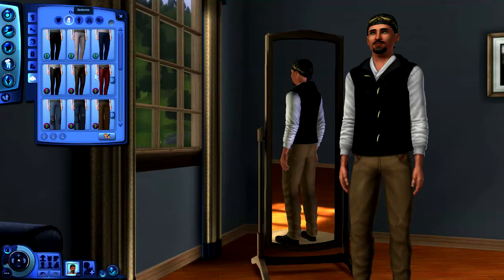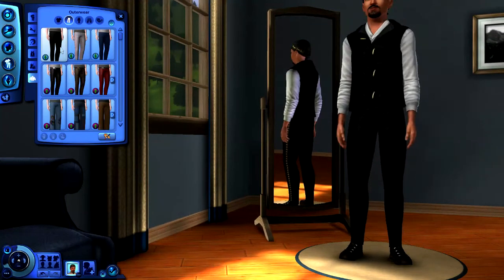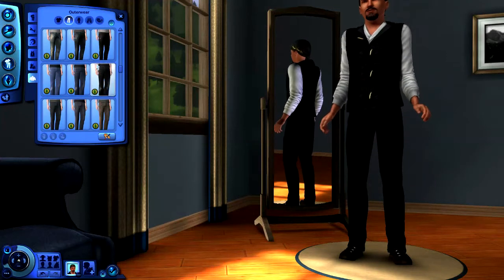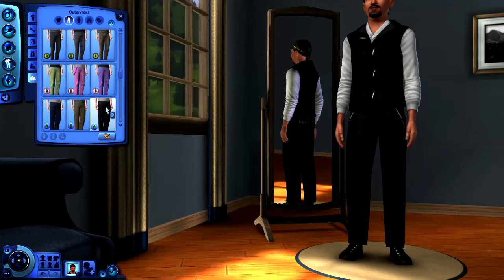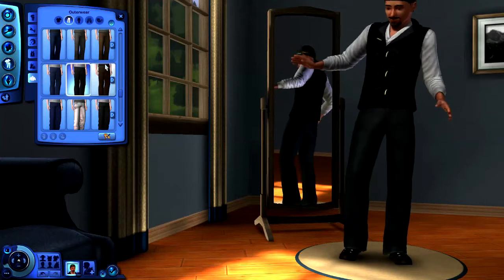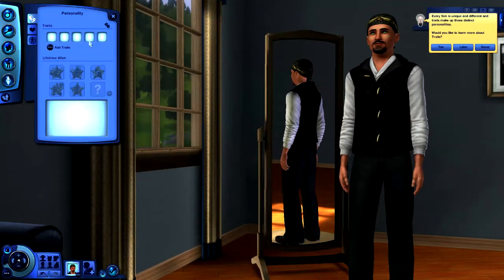Now for pants — that first option is kind of goofy looking. What about that? Better, but is there something even better? There are jeans — what about this? That's good, we'll go with that.